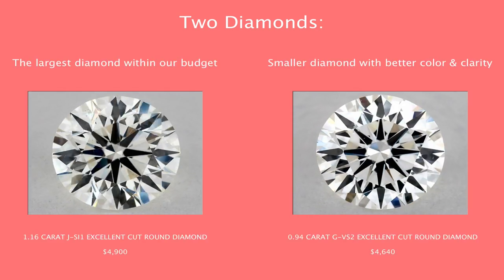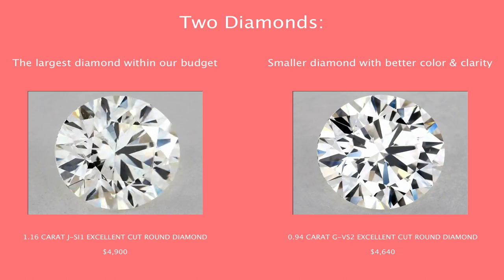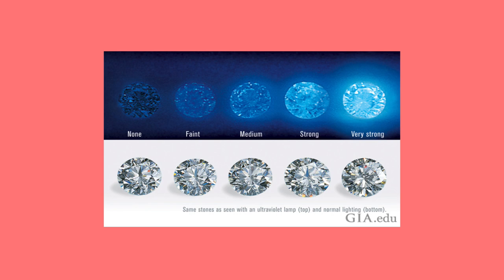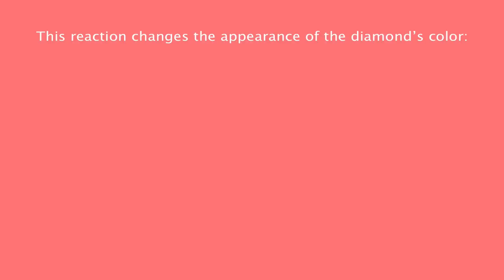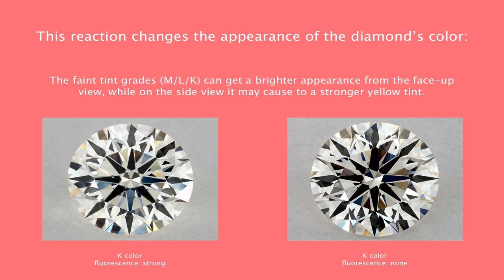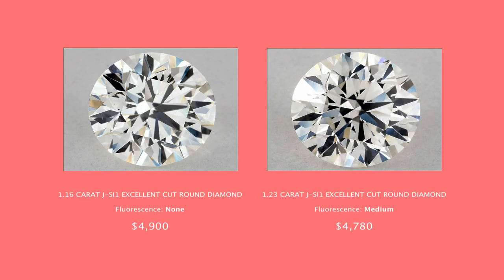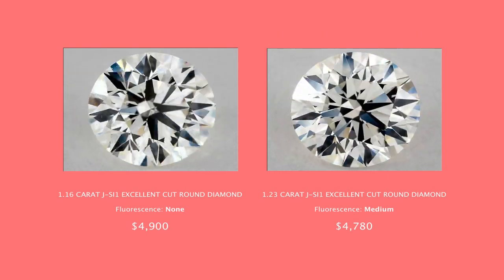After filtering the diamonds, you need to decide what is more important to you: size, color, or clarity. For our example, I will choose two diamonds — the largest diamond within our budget and a smaller diamond with better color and clarity. If you want to get a larger diamond and you are short on budget, consider getting a diamond with faint to medium fluorescence. Fluorescence refers to the reaction between a diamond and UV light, which changes the appearance of the diamond's color. The faint grades can get a brighter appearance from the face-up view, while on the side view it may cause a stronger yellow tint. For nearly colorless or colorless diamonds, choose fluorescence none. Diamonds with fluorescence are much more affordable, so you can save money or invest it in a larger diamond.